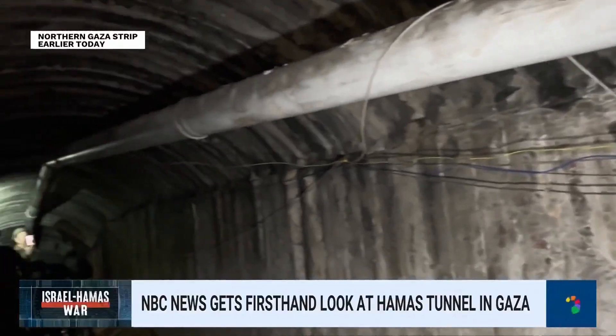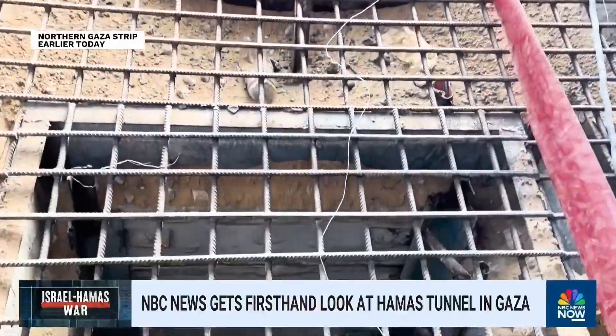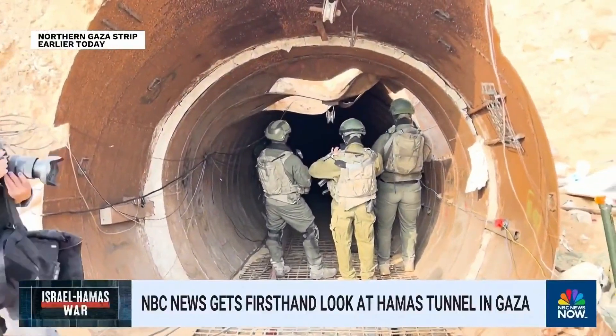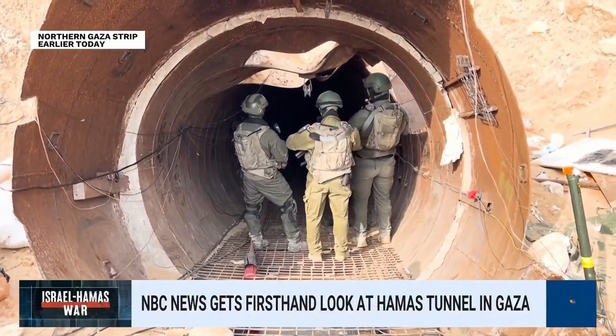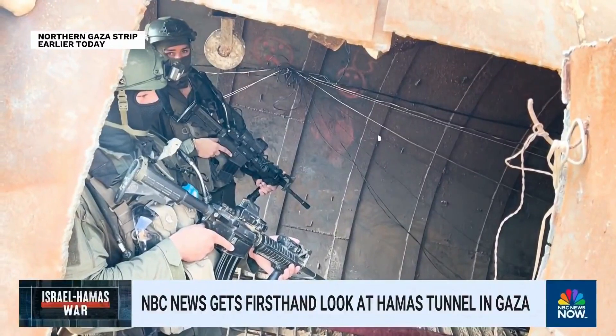NBC News cannot independently verify what Hamas was using that tunnel for, whether it was used for any military purposes or how recently it was inhabited. But NBC was invited to tour this tunnel by the IDF as they are really working to bolster their claims about how Hamas has jeopardized the safety of their own civilian population.